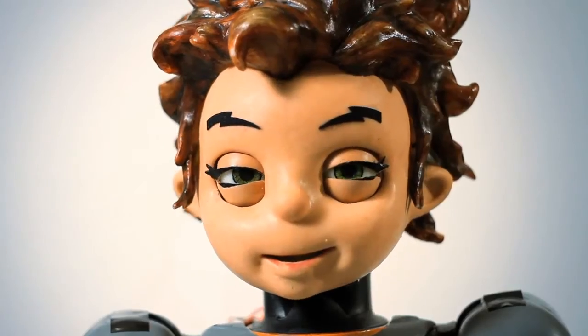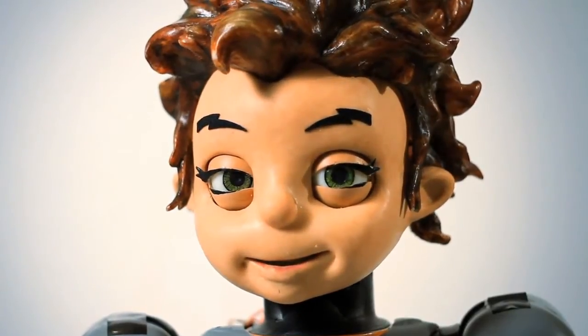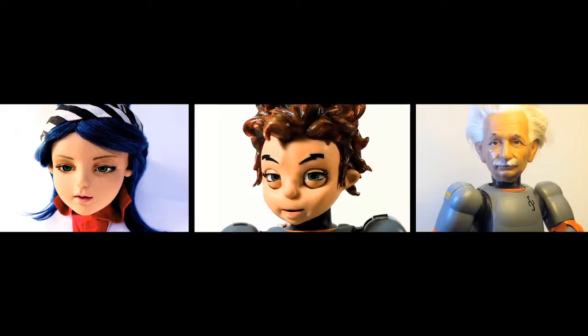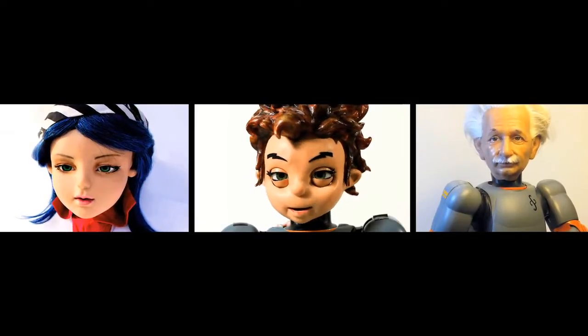It gives you that quality of a platform for an extremely affordable price. We offer our product in four faces: Xeno, Einstein, Alice, and a non-expressive face, Gio.